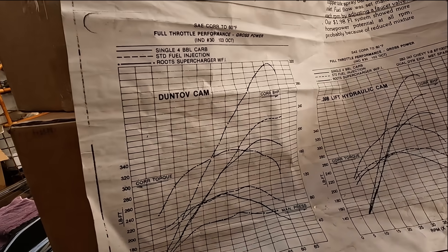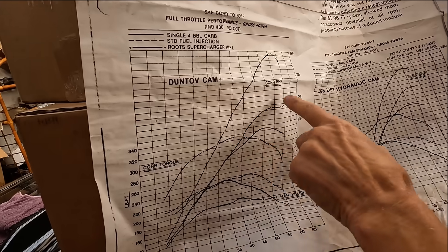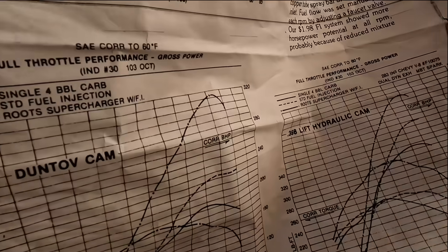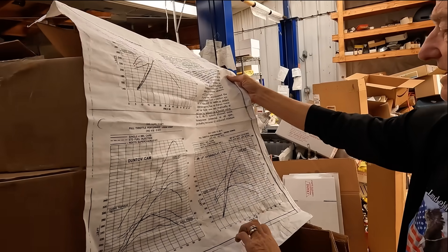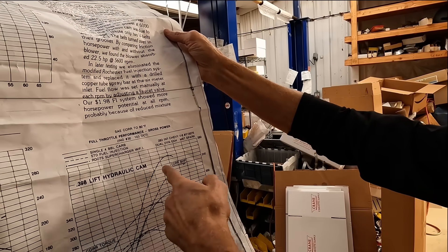Standard fuel injection was 315 to 318 down here, but with a Roots blower — look at that — 320 horsepower at only 5,500 RPM, then it starts falling off. The same thing is similar with the 398-lift hydraulic cam.